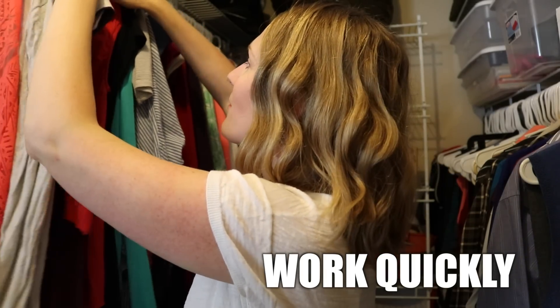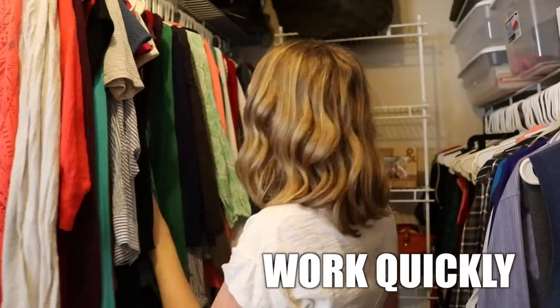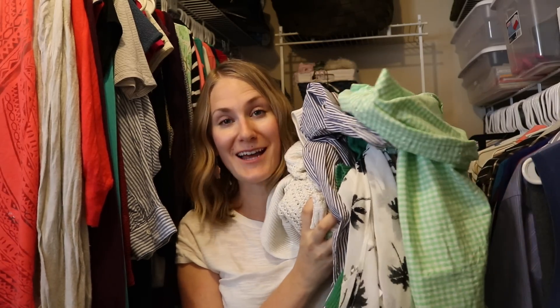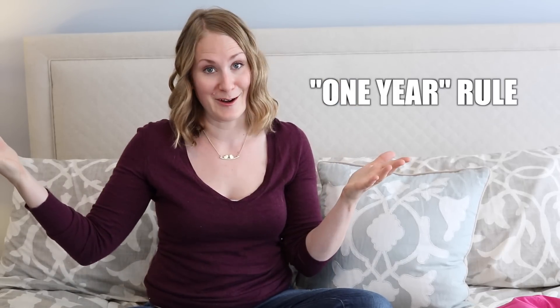When you're doing this, the goal is speed. The faster you can move, the better. I just got rid of all of this stuff and it's gonna bless somebody else — this is kind of a reverse haul. If you haven't used an item in a year or more, it's definitely safe to get rid of it. Don't let what you used to love hold you back.